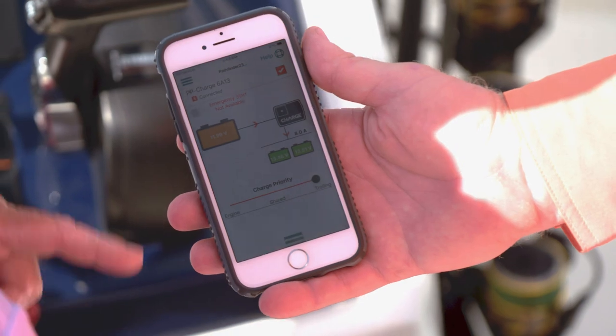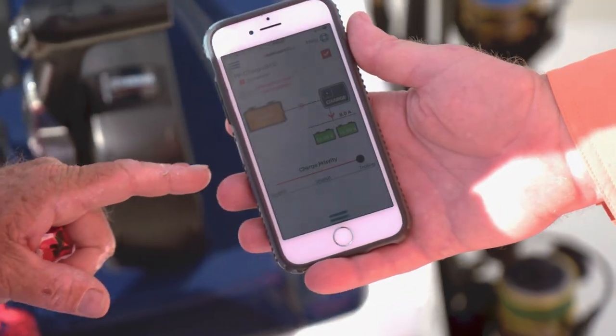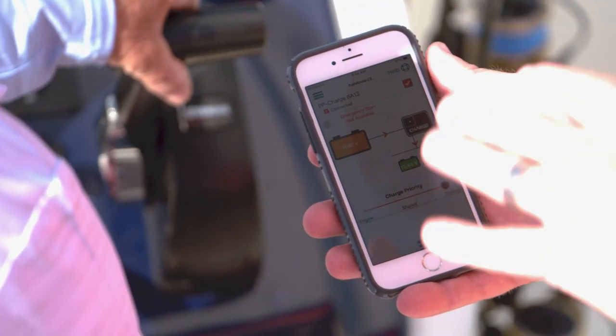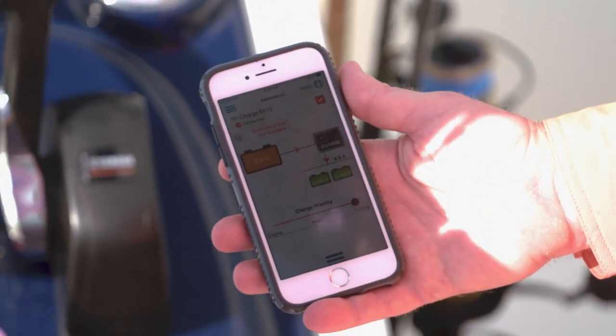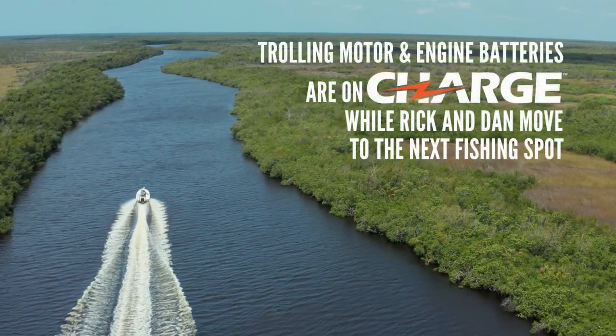So there's no amperage going into the starting battery? No, because it was enough to start your engine. The trolling motor has been maintaining your cranking battery this whole time while we've been fishing, and we'll see where we're at when we get to the next spot.